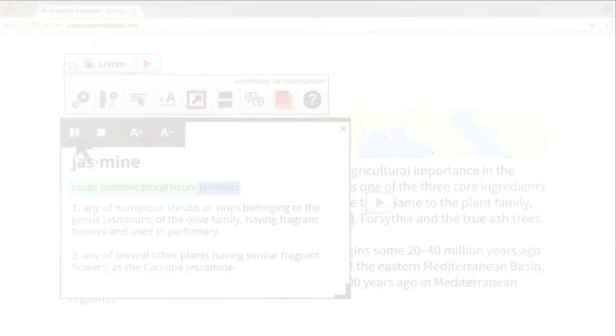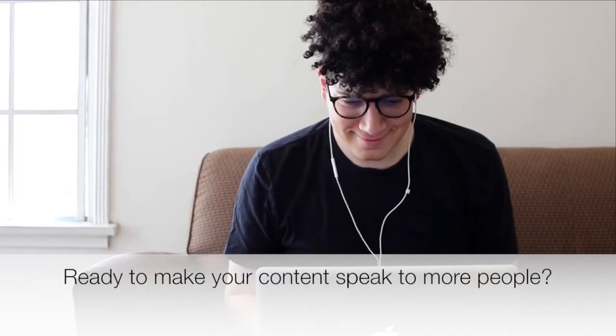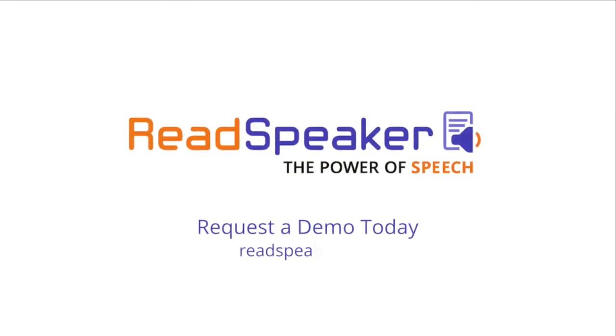Ready to make your content speak to more people? Request a demo today.